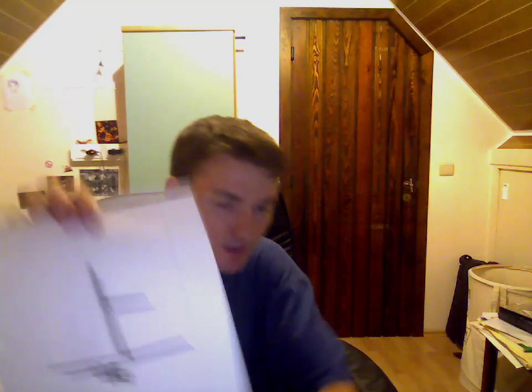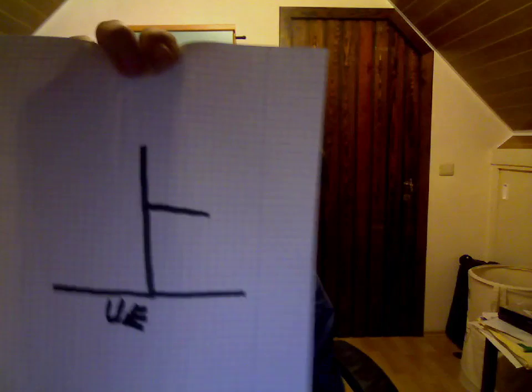And this is the kanji with the opposite meaning. That means 'above' or 'up'.